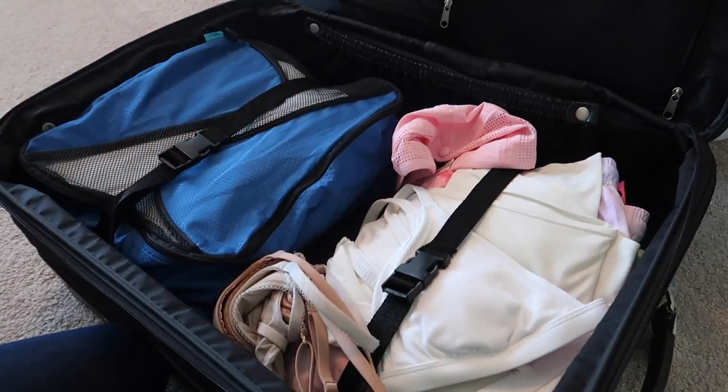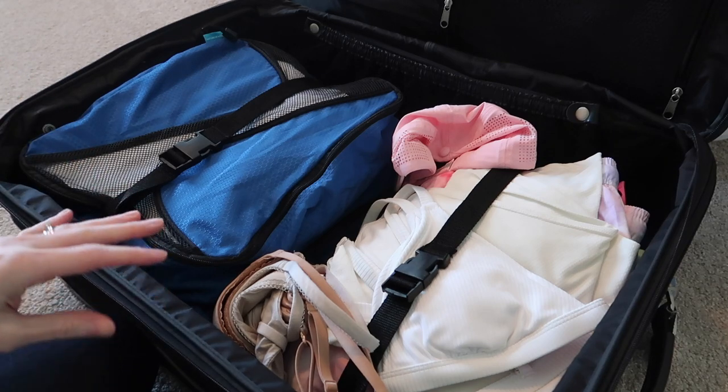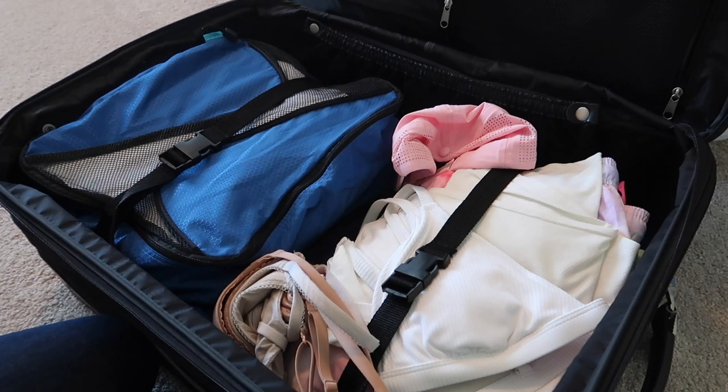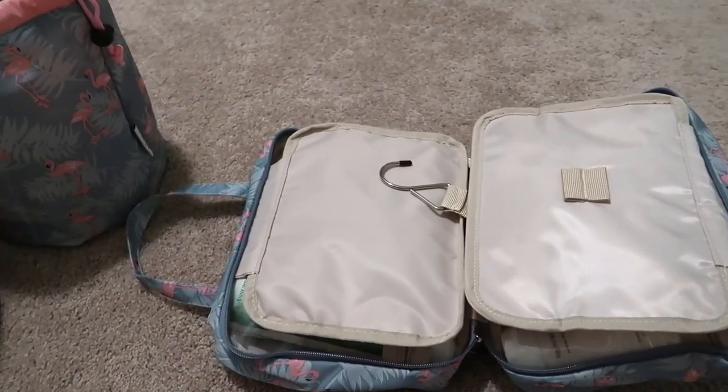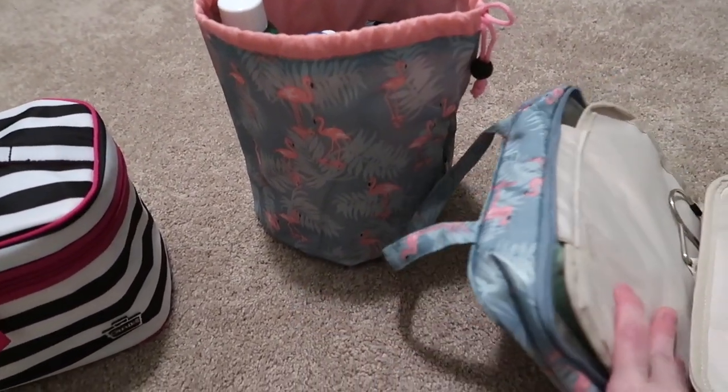Everything for me fits in this medium-sized suitcase. I could use the other little pouches but I don't think I need to. I'll have a separate suitcase for my toiletries and makeup since those wouldn't fit in here. That's everything clothes-wise, and now I'll show you my makeup and toiletries.